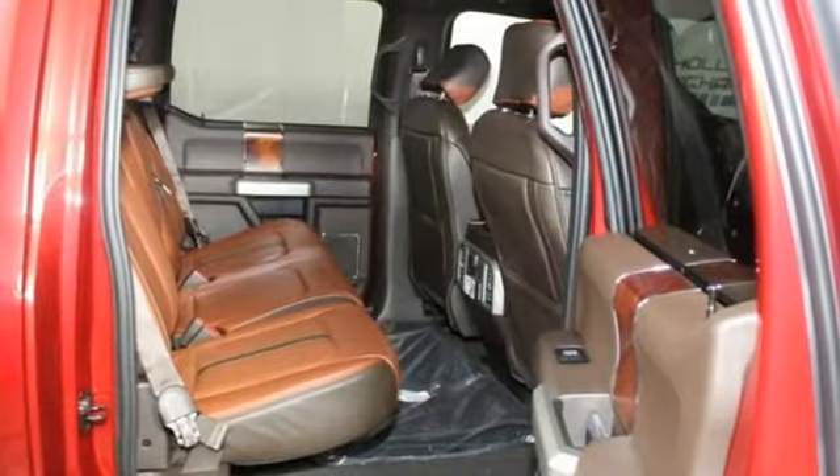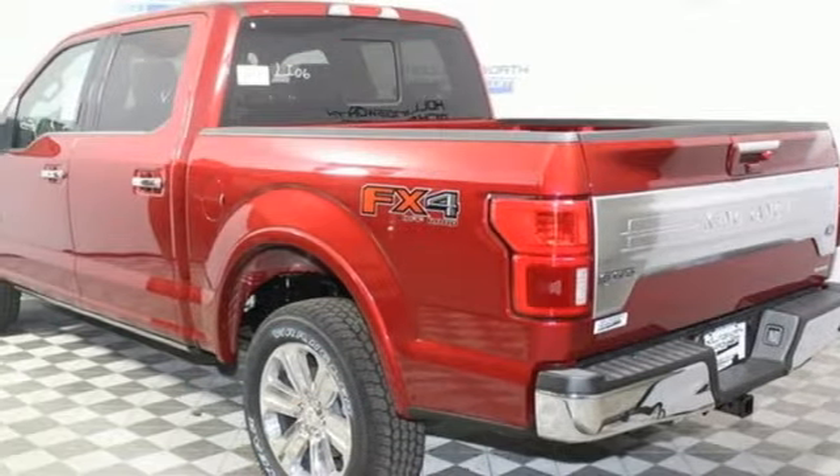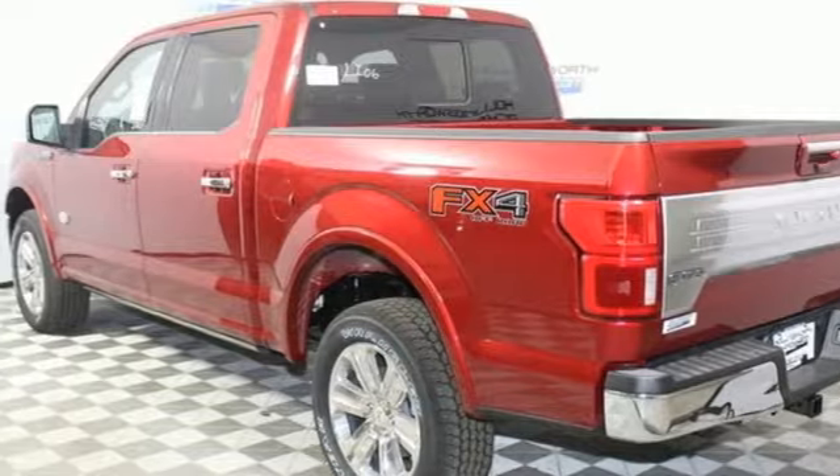Every generation has its Ford — this one's yours. Someone is going to drive this fantastic vehicle off the lot. It should be you. Test drive it today.